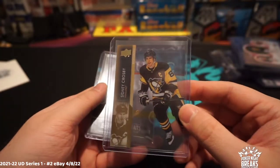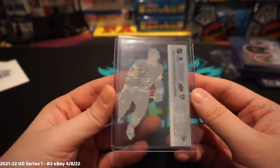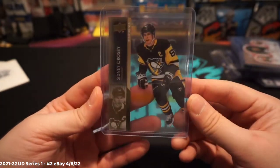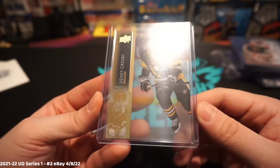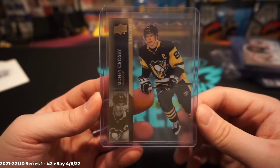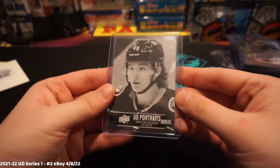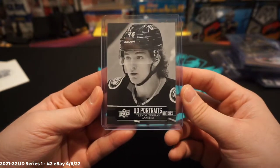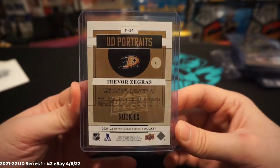Then we've got a Sydney Crosby Exclusives Clear-Cut. We haven't seen this card before — it's not numbered but we think it might be off the books, numbered to like 25. It's a really, really nice card, looks well centered, should grade pretty well. And then the last one is our Trevor Zegras Upper Deck Portraits, numbered 18 of 25 — black and white portraits, beautiful card.